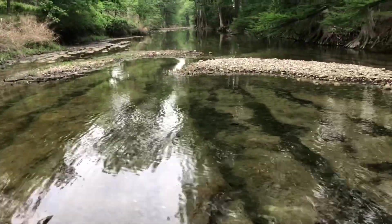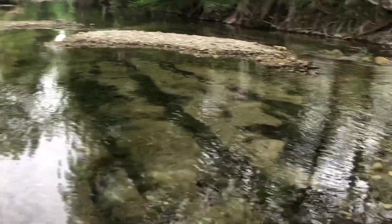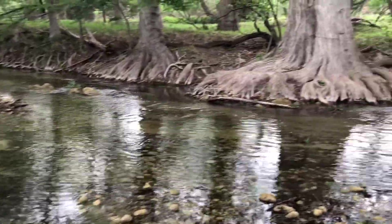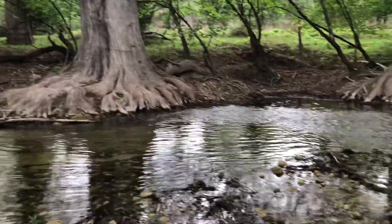It's always nice to come down here to the river at the rally. It's quiet down here. I showed these last time I was here but it's just so pretty.